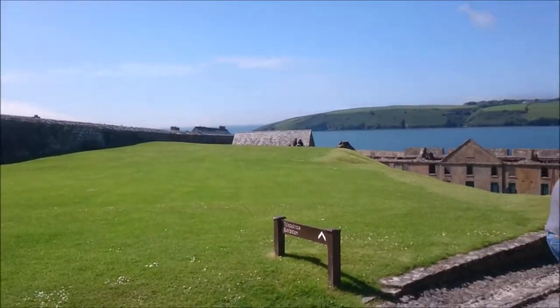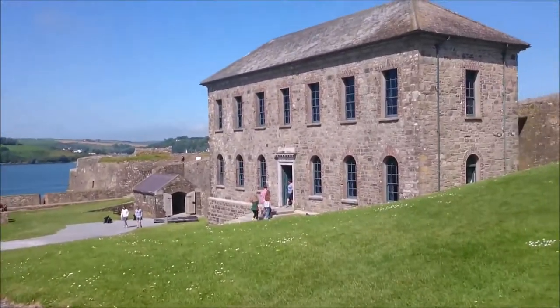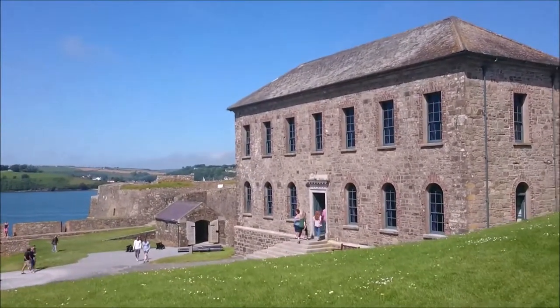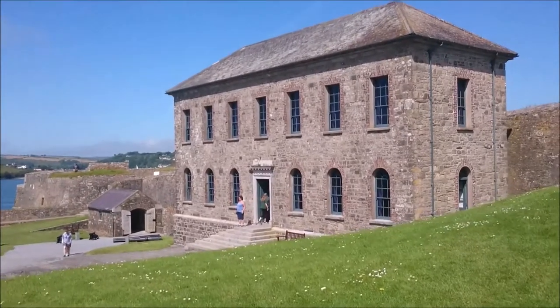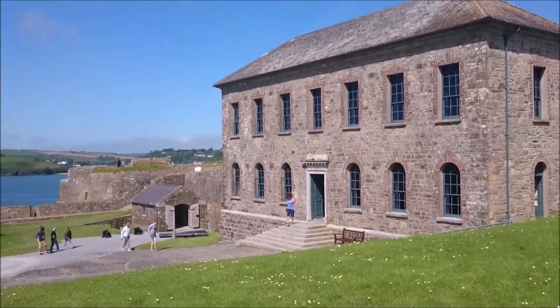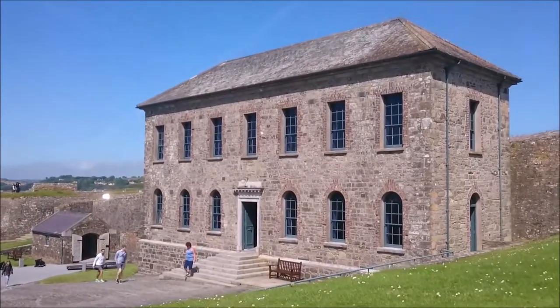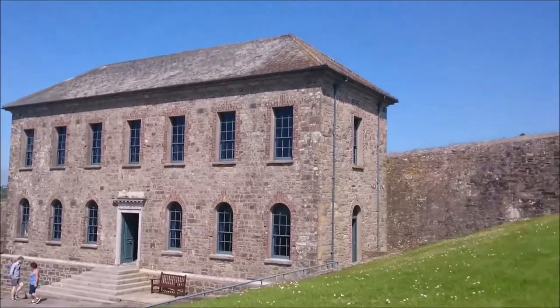Absolutely gorgeous day. It's quite busy here. It's one of the biggest forts and a tourist attraction in West Cork, in Kinsale, the start of the Wild Atlantic Way.